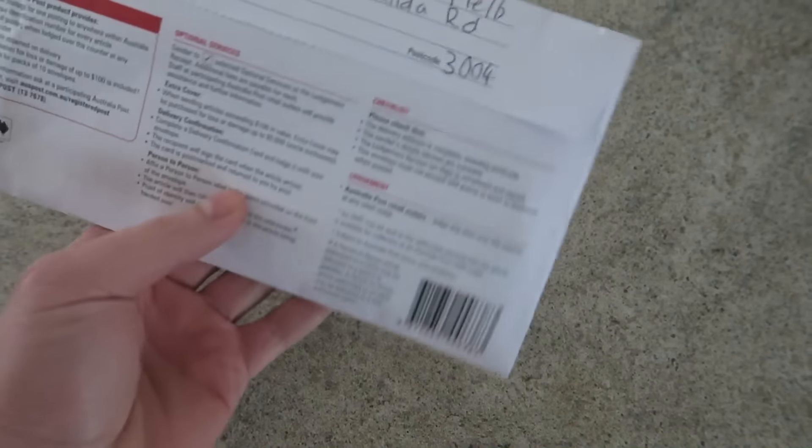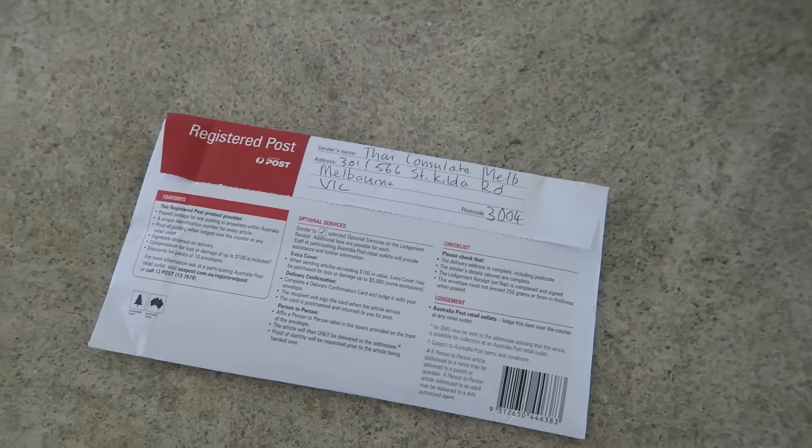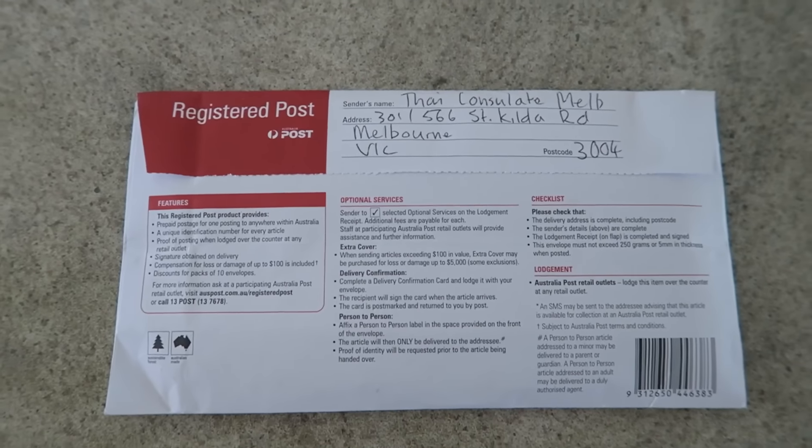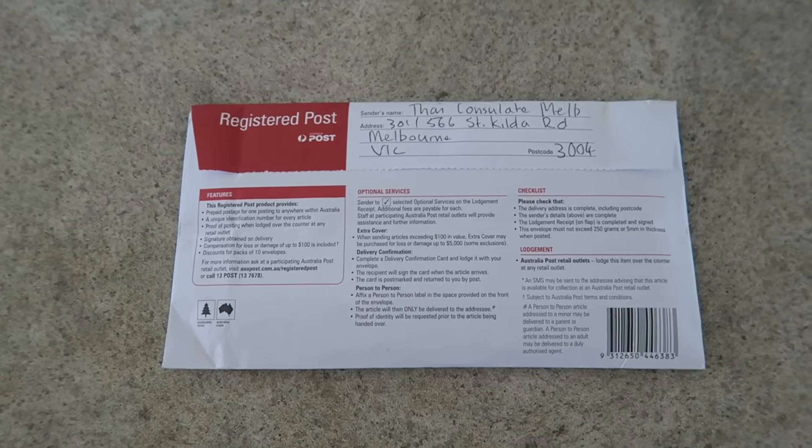So look what's just arrived in the mail. I'm expecting a little bit of surprise in here. I've received a call from the consulate. Let me open it and I'll show you what's inside.